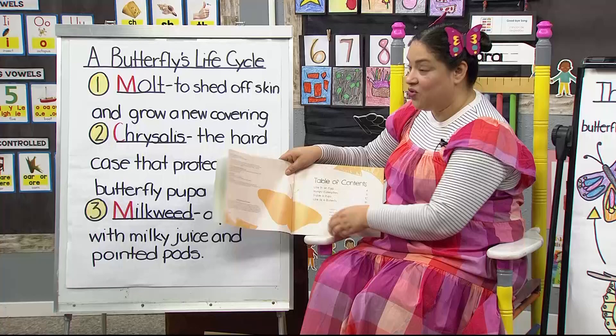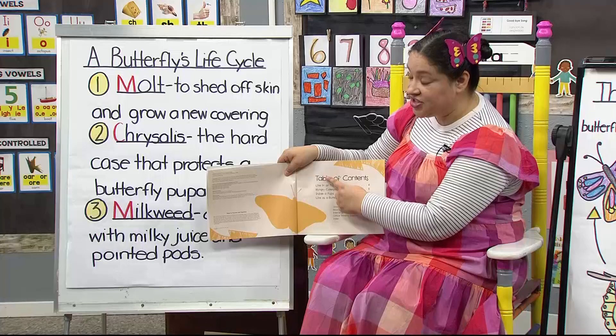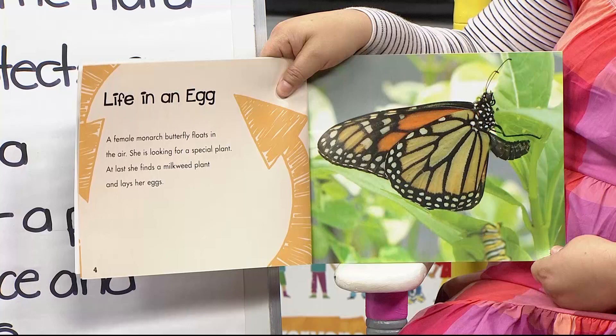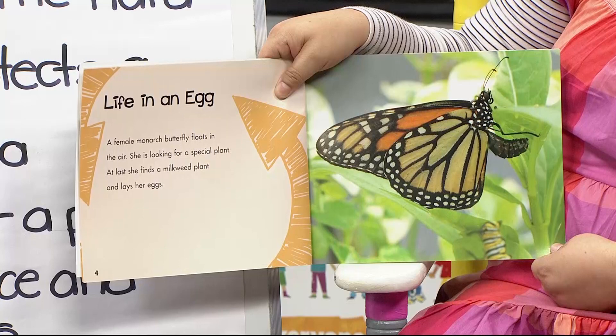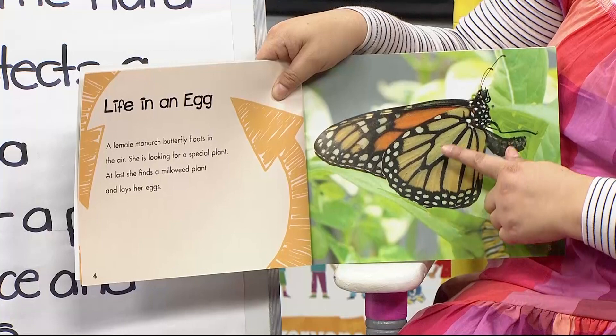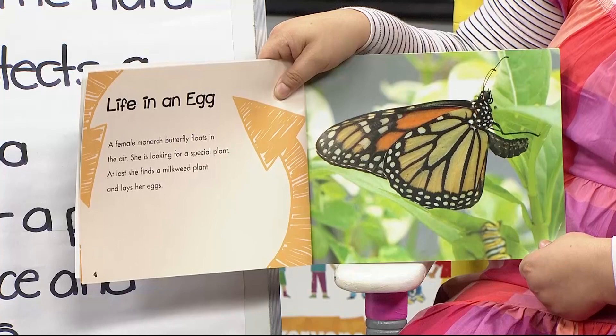This book is special because it has a table of contents that tells us what's in the book — the title and the page number. So if I wanted to go read a certain section, I could. Life in an egg: a female monarch butterfly floats in the air, looking for a special plant. At last she finds a milkweed plant and lays her eggs. That's the only plant where a butterfly lays its eggs.